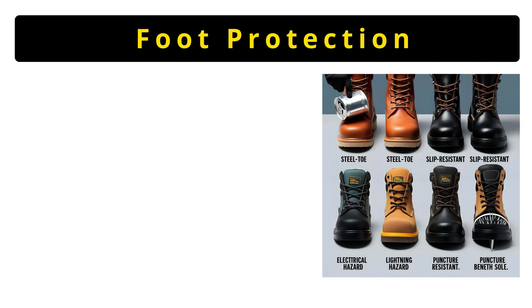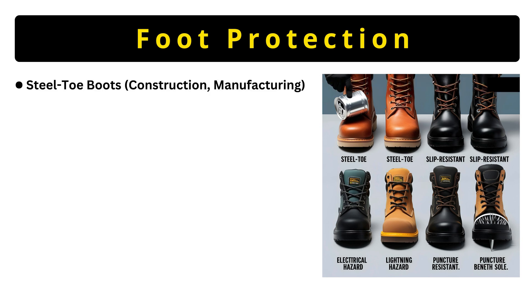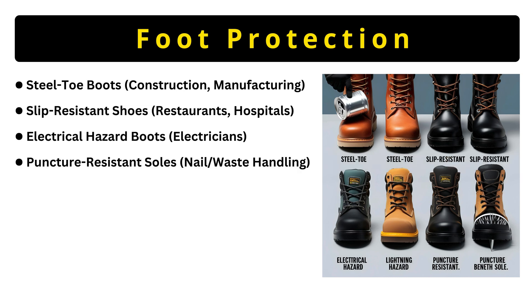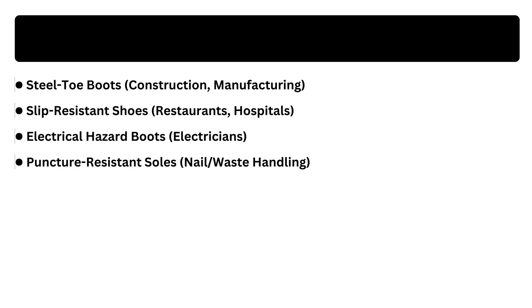Last but not least, foot protection. Steel-toe boots prevent crushed feet in construction. Slip-resistant shoes have grippy soles for wet floors. Electrical hazard boots insulate electricians. Puncture-resistant soles stop nails in demolition work. Fun fact: foot injuries cause 25% of workplace disability claims, so don't skimp here.